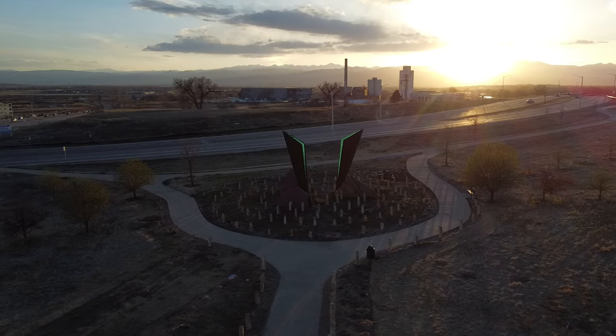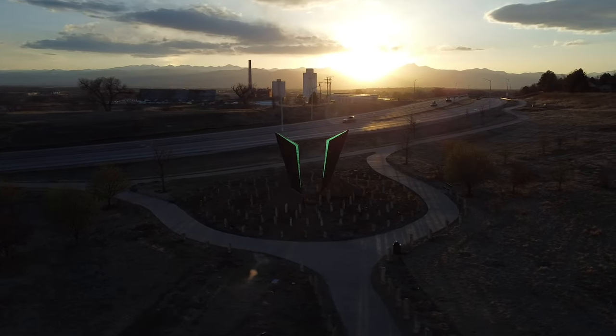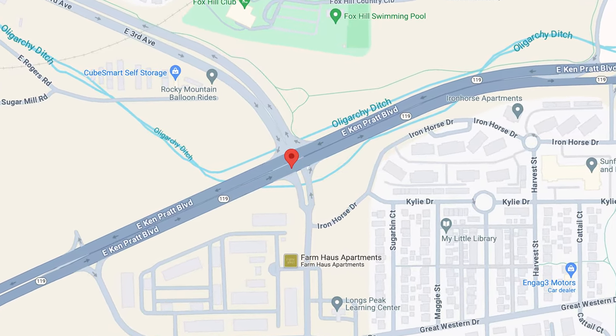Crafted to captivate both fast-paced commuters and leisurely pedestrians alike, this artwork is strategically positioned along one of the city's busiest thoroughfares, Ken Pratt and 3rd Avenue.